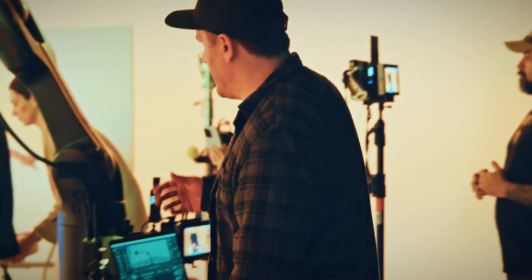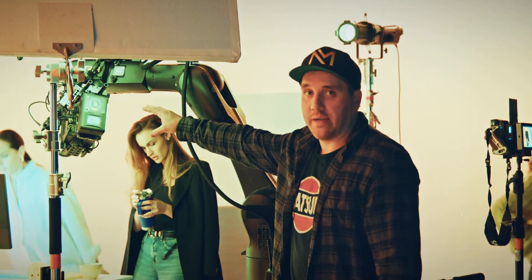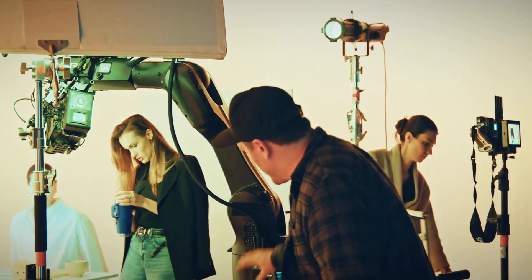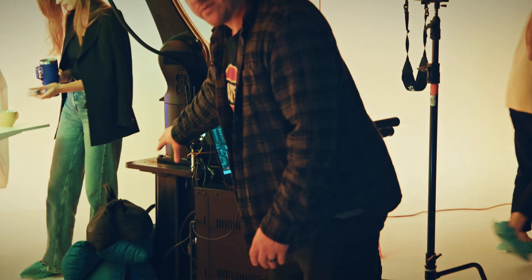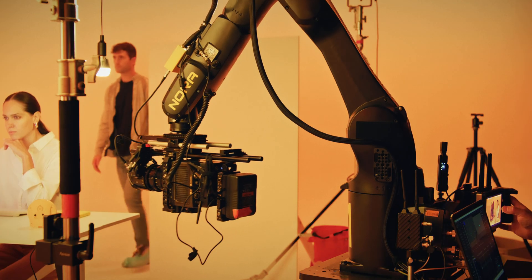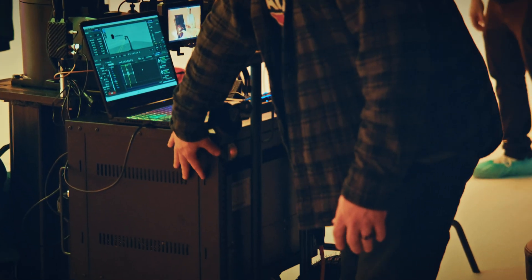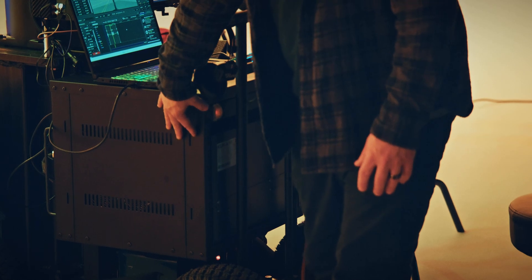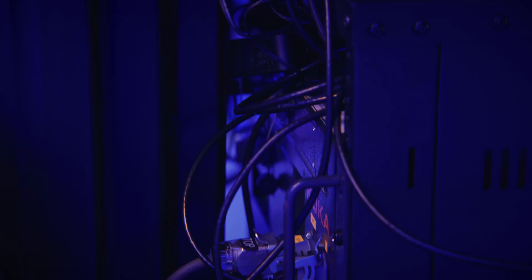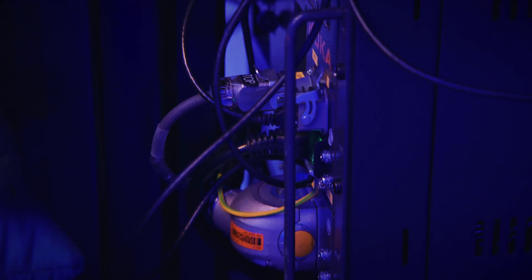These are the key components. We have the actual robot arm itself — at the end of there is where we attach the camera. Then going down, this is the base or pedestal of the robot, which keeps it bolted right to the cart to keep it nice and secure. From there, this is called the controls cabinet — the brain of the robot. This is where you feed power and data through it, and up a little higher we have the laptop.